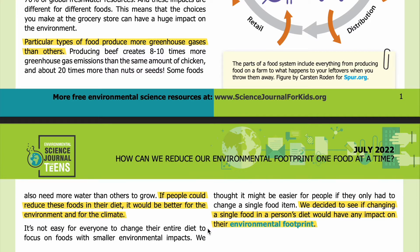It's not easy for everyone to change their entire diet to focus on foods with smaller environmental impacts. We thought it might be easier for people if they only had to change a single food item. We decided to see if changing a single food in a person's diet would have any impact on their environmental footprint.